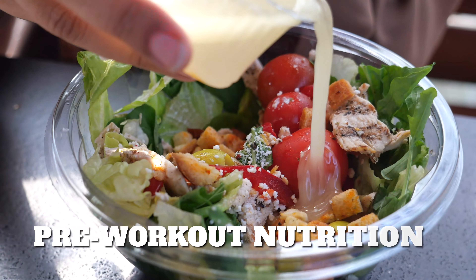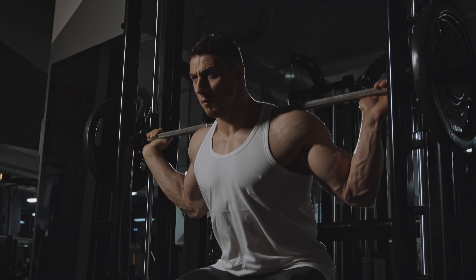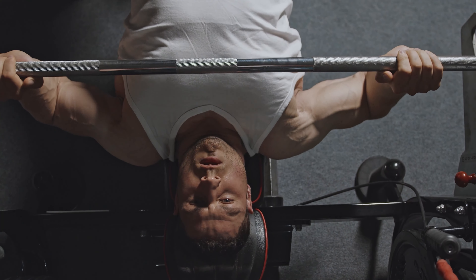Pre-workout nutrition is going to be very important when you're trying to get in shape. The reason for that is because we want to really try and aid performance as much as possible. We want to make sure we're performing optimally in the gym, give our body the best chance possible in terms of building muscle mass and being in a really good state.